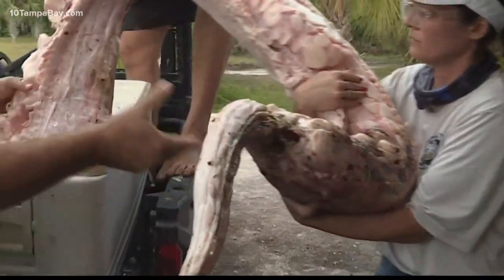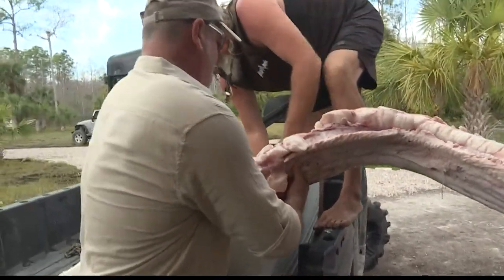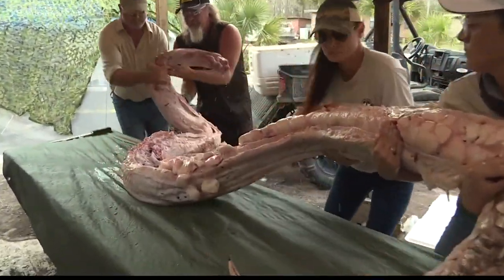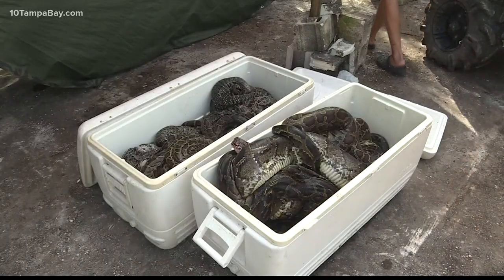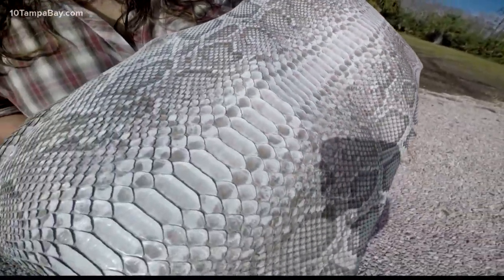His fans know Dusty Crumb as the wild man, often seen on internet and cable TV shows. Crumb has spent years in the Florida Everglades catching invasive Burmese pythons, which have decimated native species. He sells off just about every bit of the snake that he can.